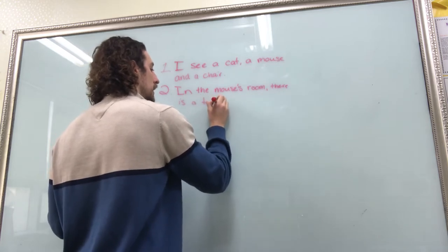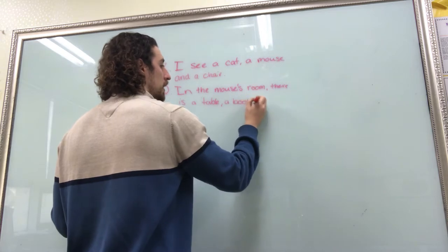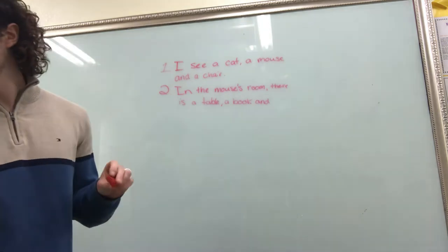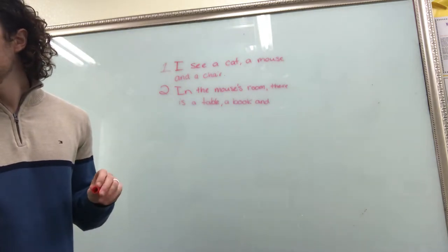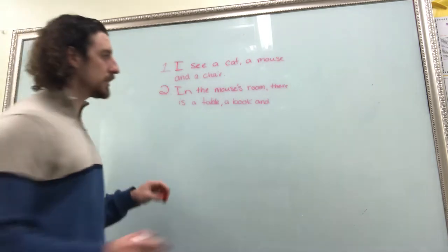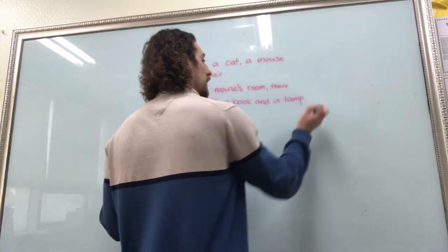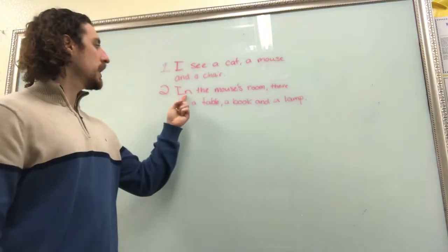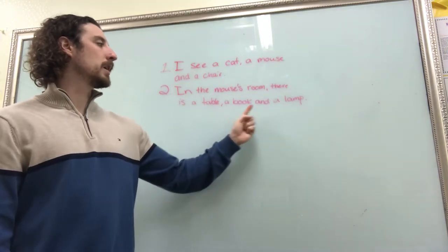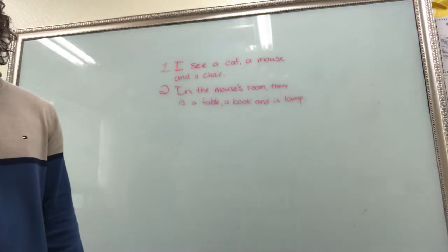So number two: in the mouse's room there is a table, a book, and a lamp. In the mouse's room there is a table, a book, and a lamp. Pause the video to make sure you have that.